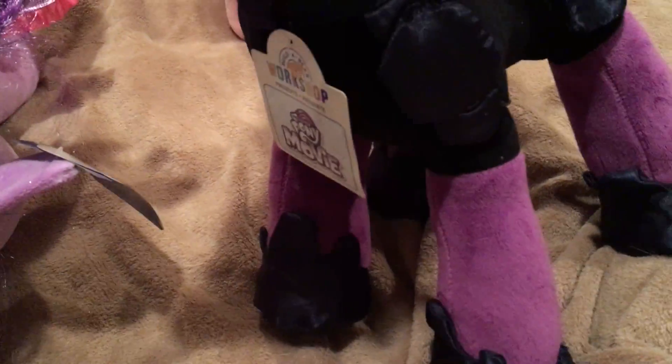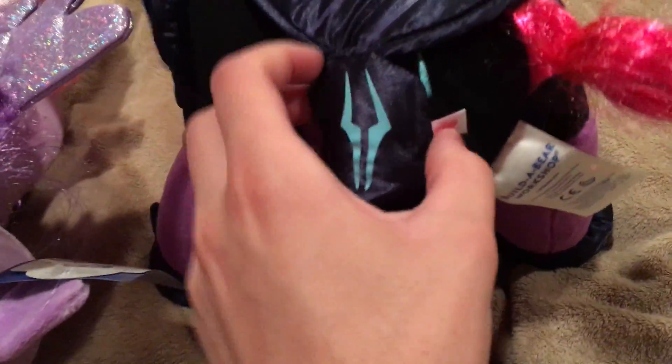So now we move on to Tempest. Tempest has this mohawk, which is very interesting. Still in the plastic, and still got her outfit. Hopefully the new movie will explain why the horn is broken. We got a cutie mark back here as well.